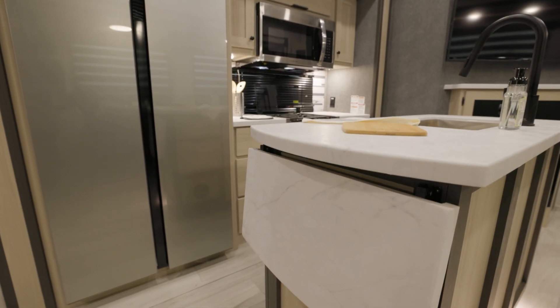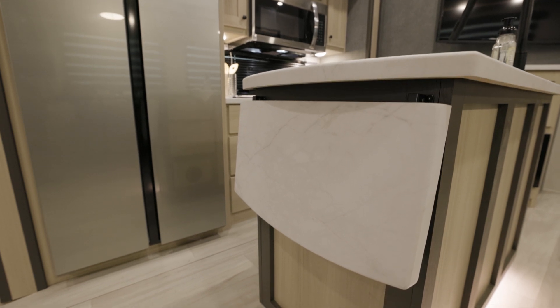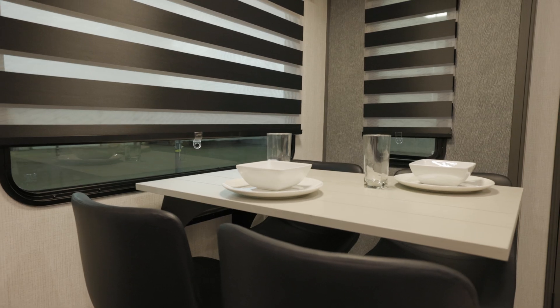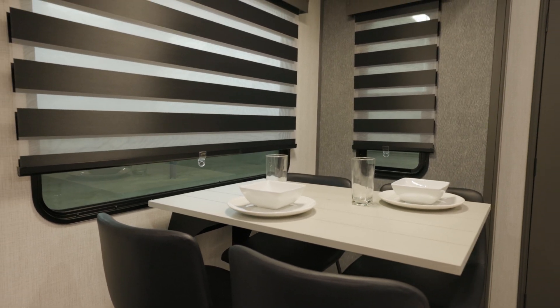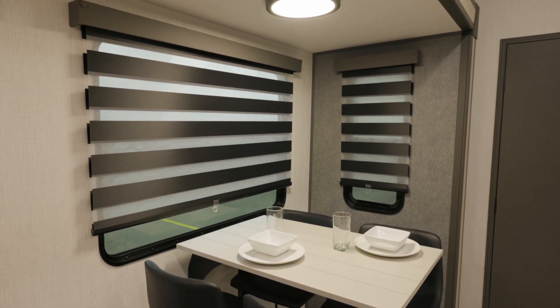Moving over to the kitchen area, you'll find a 16 cubic foot refrigerator that runs on a 12 volt battery, ensuring your food stays fresh even when you're off the grid. The high top bar style seating comes equipped with USB ports and 110 volt outlets, making it great for meals, work, or charging devices.